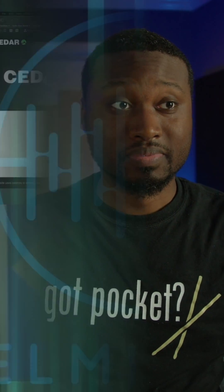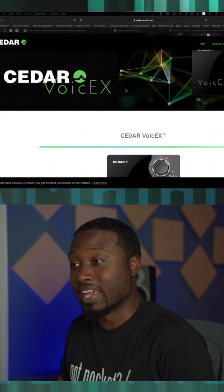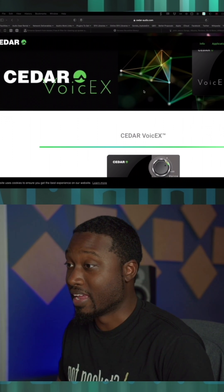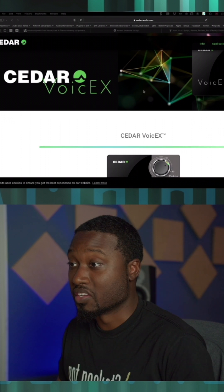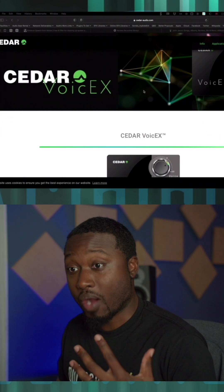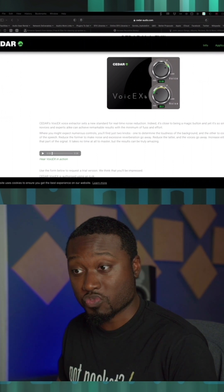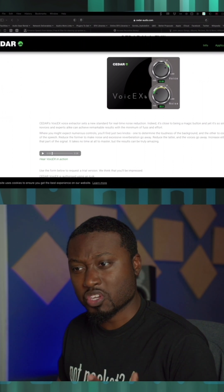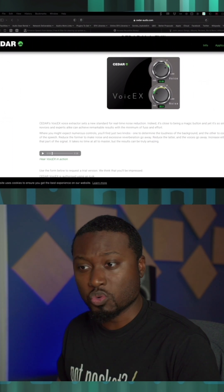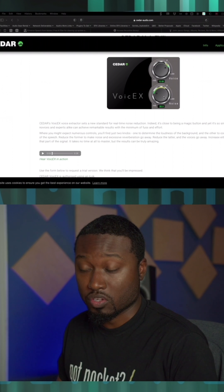Now this is dope. Cedar Audio has just introduced Cedar Voice EX, which looks like a simple-to-use plugin — a deviation from the Cedar DNS One that everybody's so familiar with. They say it can be used in real time for noise reduction, and it's very similar to some of the newer things we've seen from Waves and Akon, where you've got two knobs: your voice and your noise, and you can either lower or raise them.